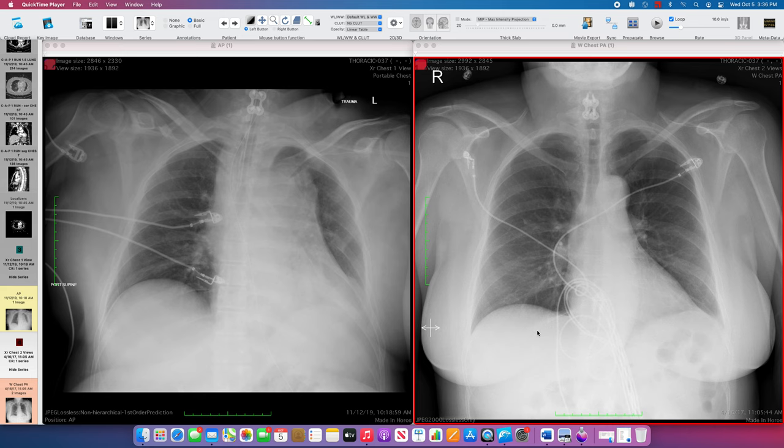We are lucky enough to have a comparison chest radiograph for this younger patient in their mid-30s. On the prior exam on the right, they have some hardware in the cervical spine, a little bit of a tortuous aorta, and the lungs look pretty clear.